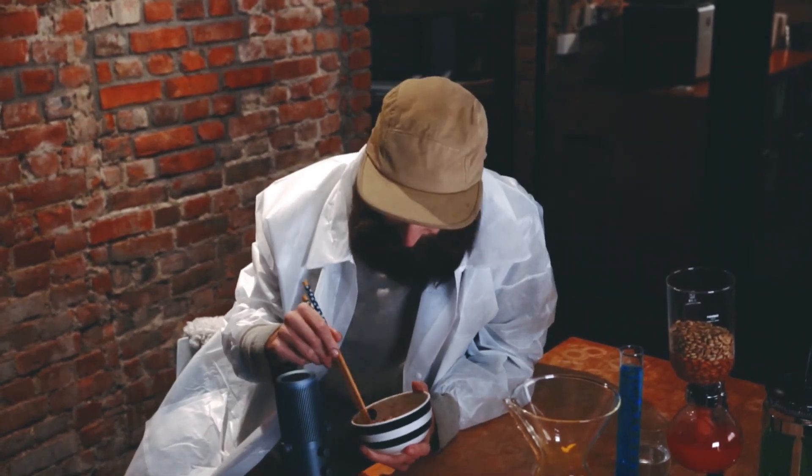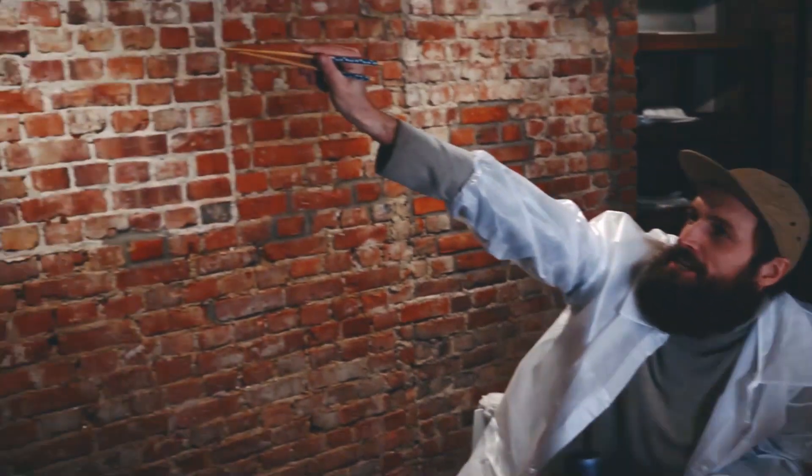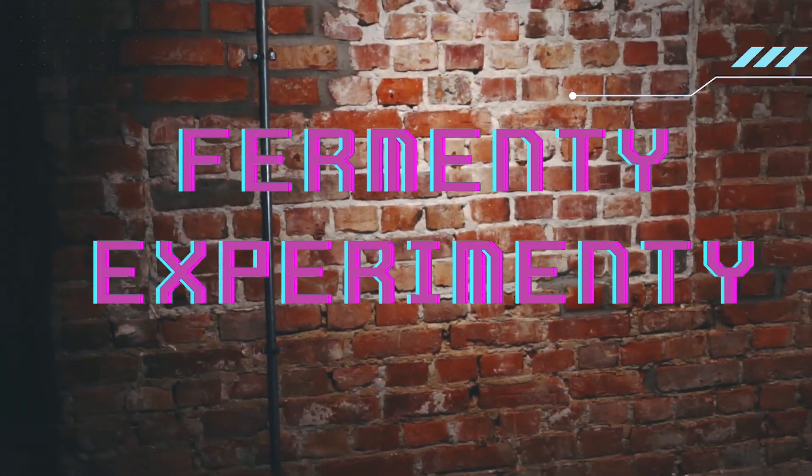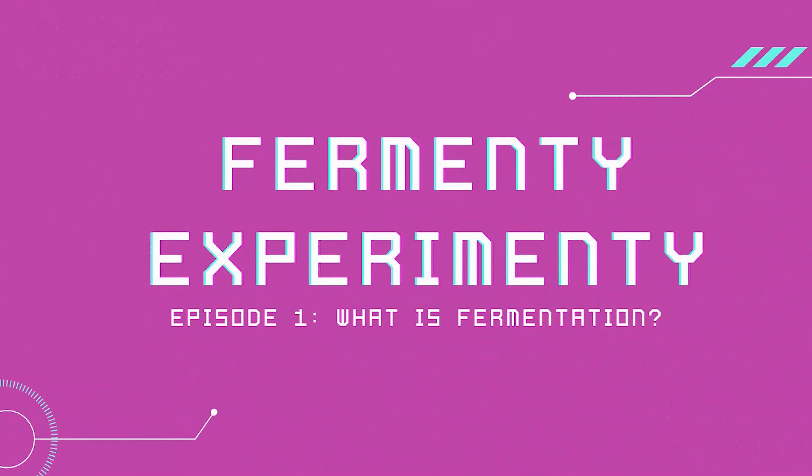It's not Leviosa, it's Leviosaa, experimenti-menti-menti! Hi, my name is Jamie and I'm part of the sourcing team here at Nordic Approach. Today we're just doing a small introductory to the fermenti-experimenti video series to explain a little bit about the processing and what is fermentation. Welcome!